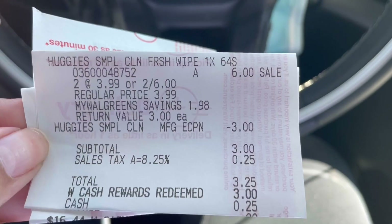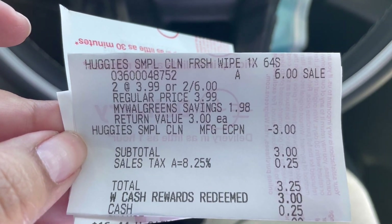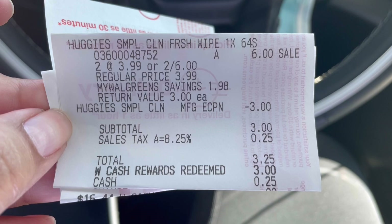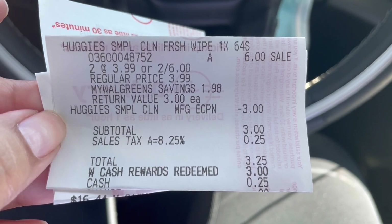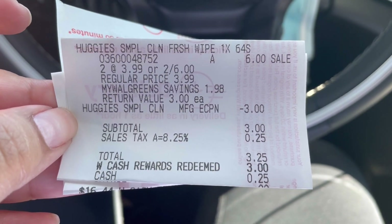I did the Huggies deal first just to see if it would work before doing my full haul. I did the two Huggies wipes — they're two for $6 — and the digital coupon did come off, making them just $3 after that coupon.